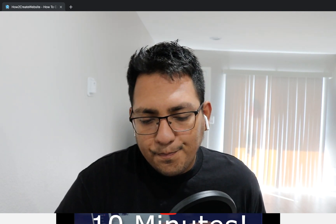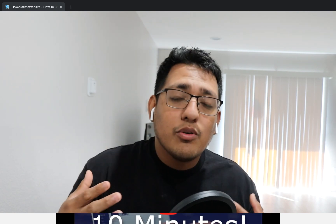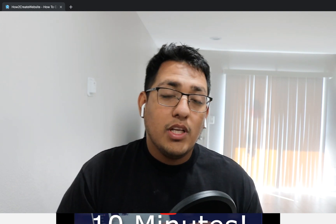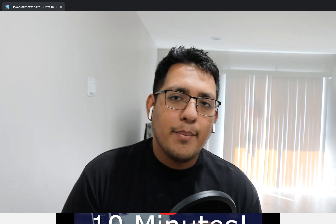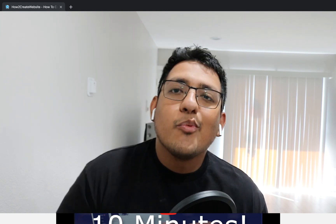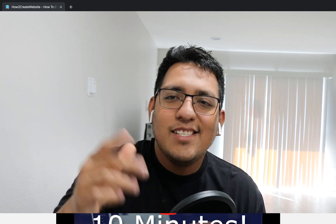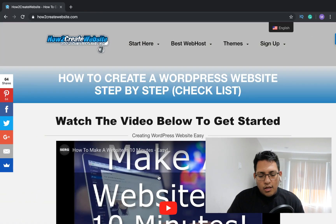Let's get into my laptop to show you what you're going to need and how you can get started creating an amazing website. So with no further ado, let's get into it. You're going to want to go to my website — I'll leave the link down below — it's called howtocreatewebsites.com.